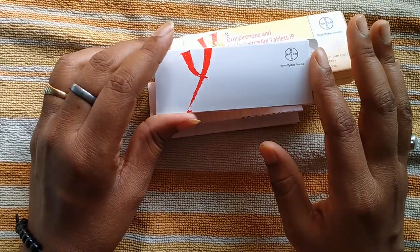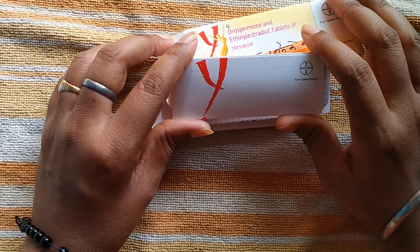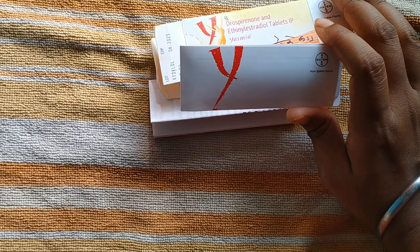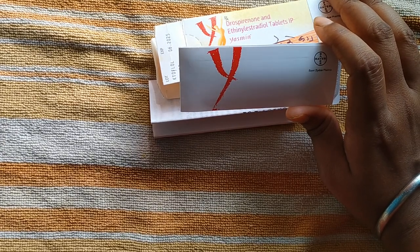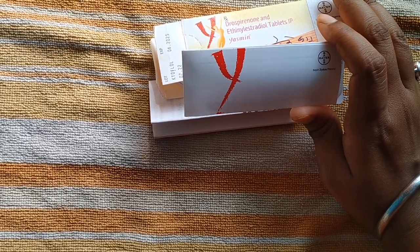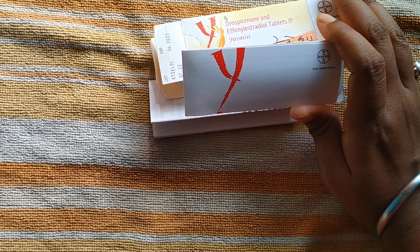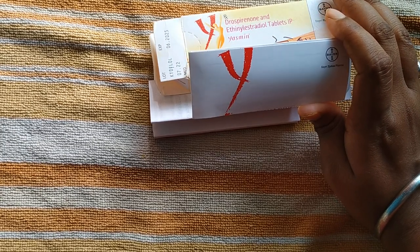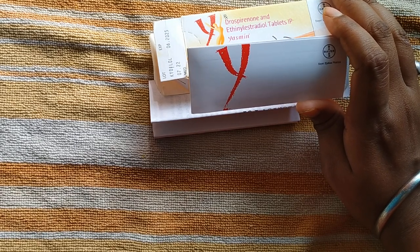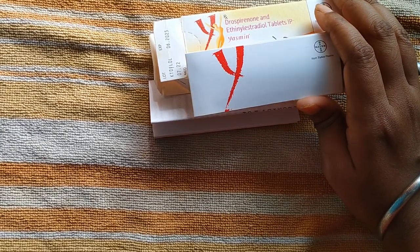Now let's talk about the side effects. The side effects are normal, like those of most medicines. You may feel nauseous; mostly a vomiting-like feeling can occur, and a little dizziness is also possible. This is all normal. If these side effects are excessive, you have to consult your doctor or physician again. If it is normal, you can ignore these side effects. I hope I have fully explained this tablet. If you have any doubts or queries, you can ask me in the comment section below. Thank you.